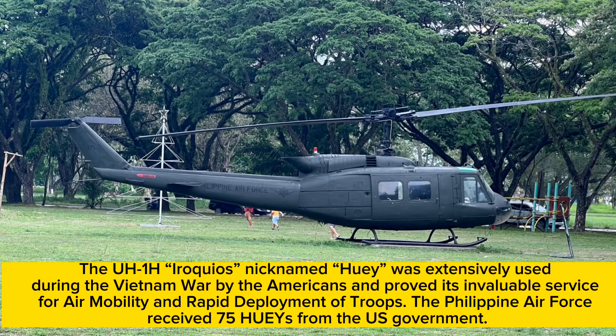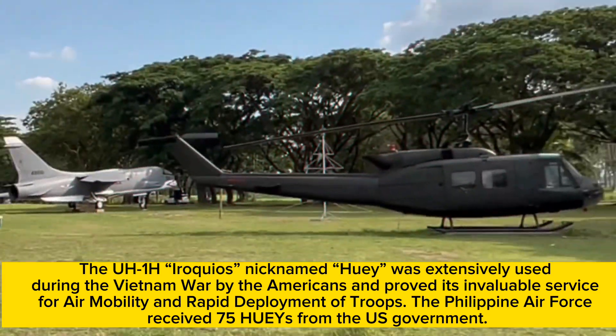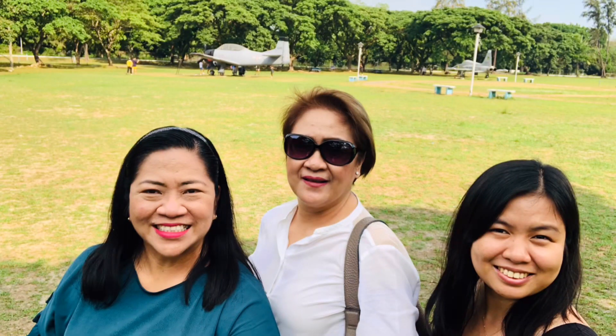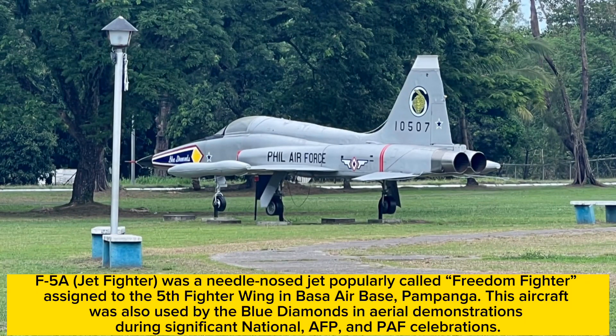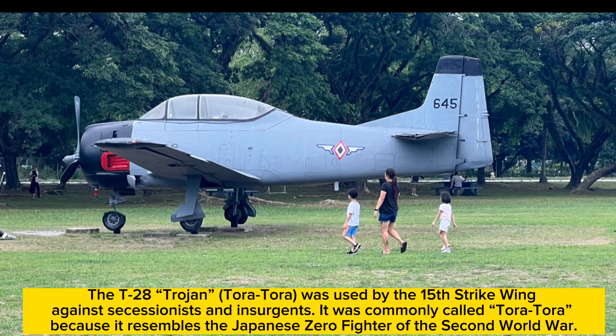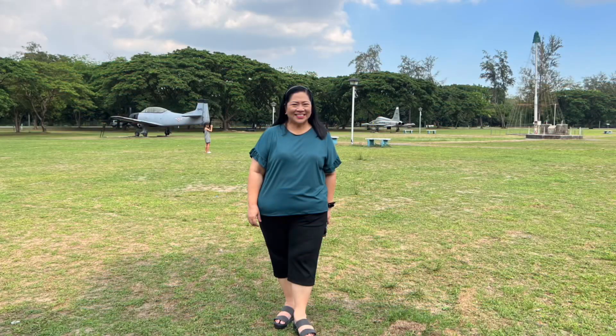We saw a UH-1H Iroquois, a Vought F-8 Crusader, an F-5A Freedom Fighter Jet, and the T-28 Trojan, among others.